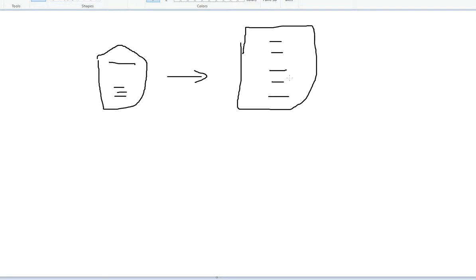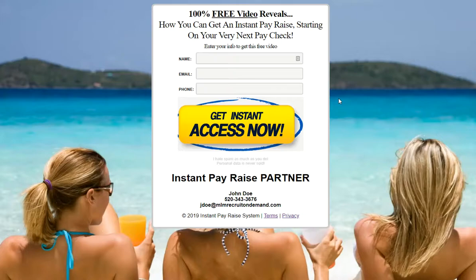One of the steps is them actually joining your home business. Once they opt in, we're going to put them into a drip follow-up sequence where we'll be sending them emails every day or so, educating them on this process and actually bringing them back so they can see how they can get an Instant Pay Raise and join your network marketing business.